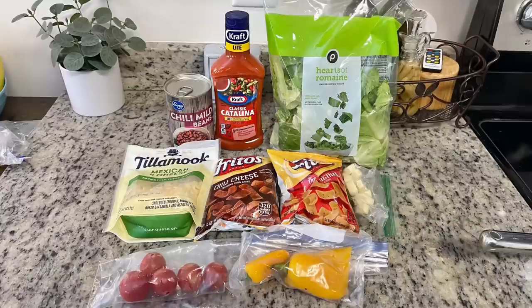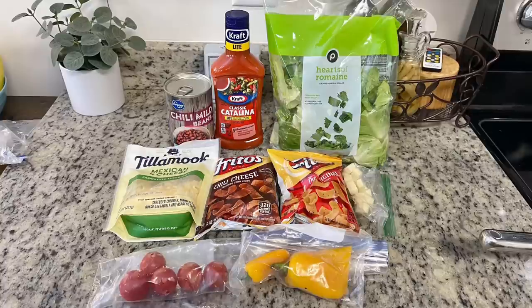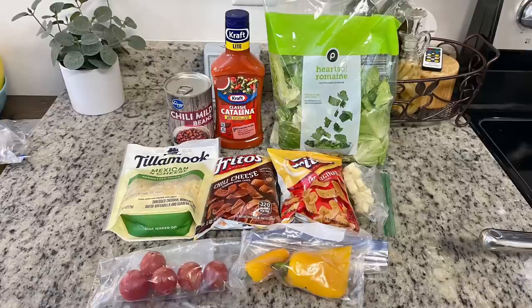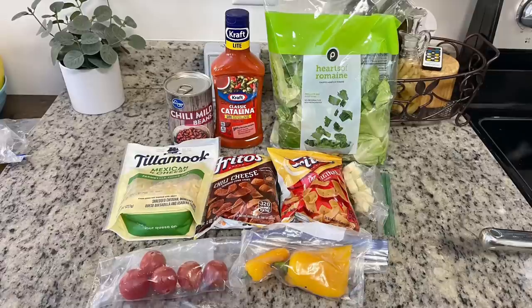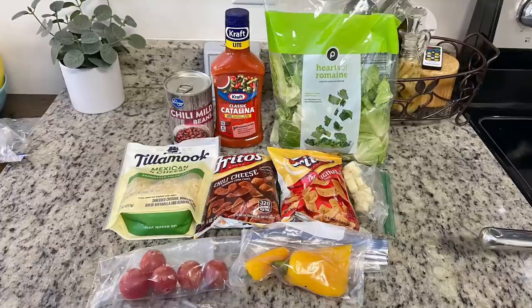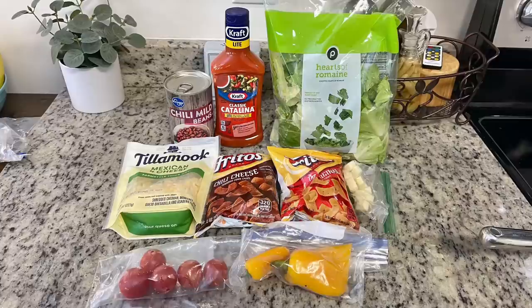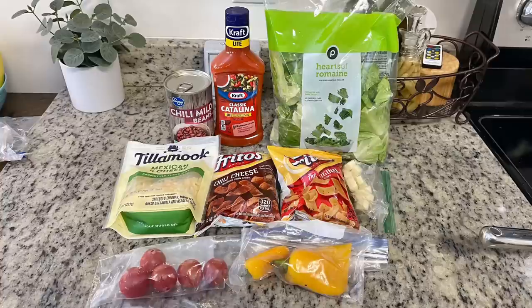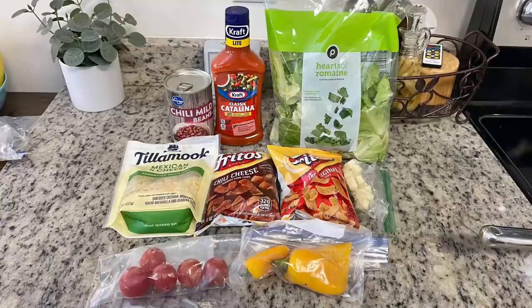For the salad I have romaine lettuce, Catalina dressing — somebody mentioned western dressing would also be good. I have chili beans, drained and rinsed, shredded cheese, and some Monterey Jack cheese cubes I needed to use up. For the Fritos, the recipe called for regular Fritos but I also had chili cheese and barbecue Fritos on hand — I ended up using the barbecue ones for mine. I also have tomatoes and some mini bell peppers from the fridge, which weren't in the original recipe.